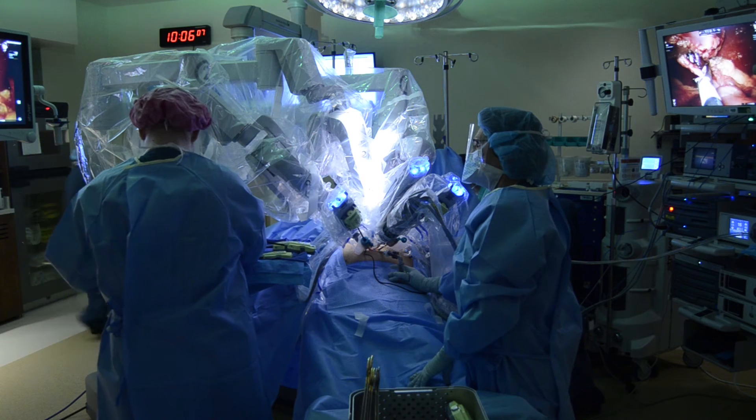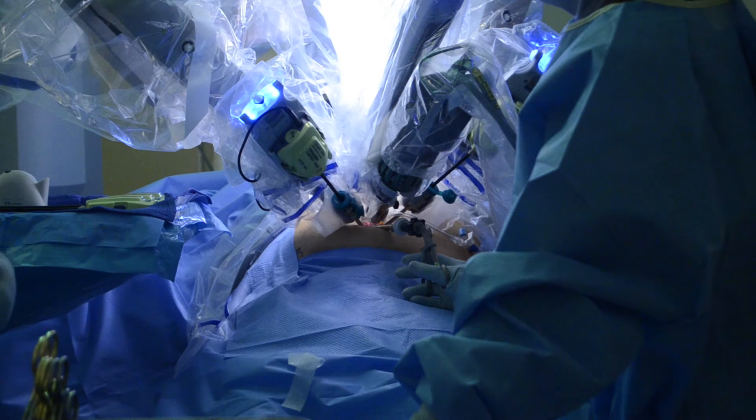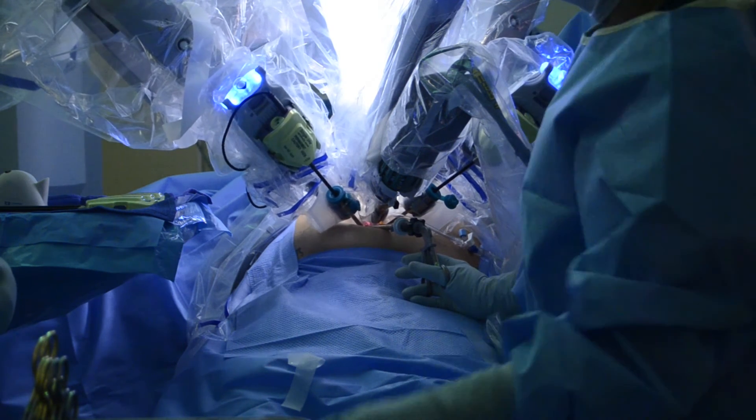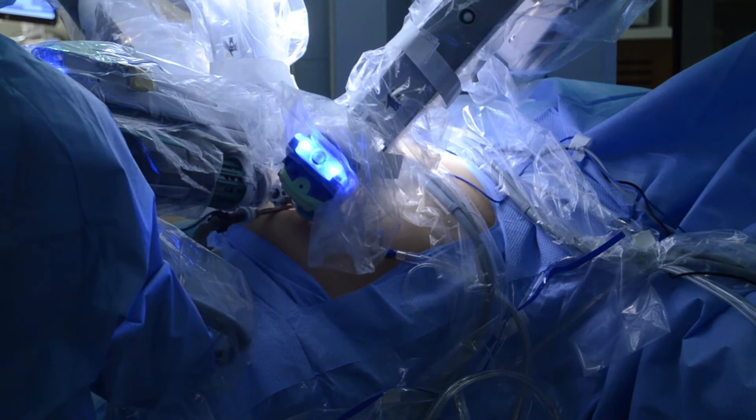When I first started doing robotic surgery, we did a lot of just gallbladders and some basic surgeries. But now where I've moved that is into hernia repairs, complex hernia repairs, colon resections — that's probably been the biggest growth — as well as inguinal hernia repairs. It's actually opened up a whole new avenue of cases that I was either doing laparoscopic or open. Now I can do them easier, robotically.